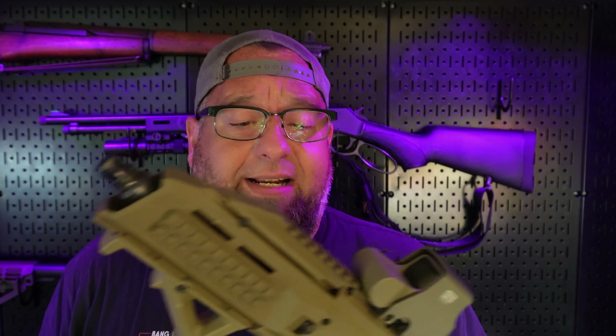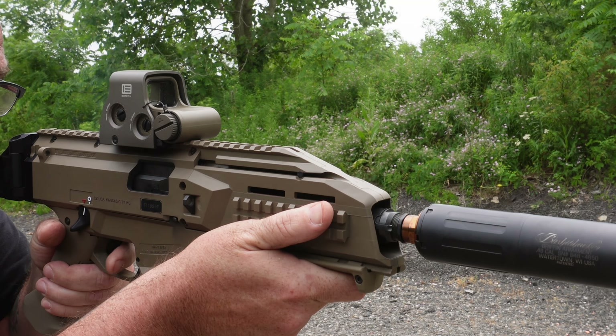Any time I think of PCC, the number one that comes to mind is the MP5 — it's probably the most iconic PCC on the planet. It's been around a long time and it's very well understood. In my eyes, the second most iconic PCC is the CZ Scorpion. It's been in movies, it's been in video games, and a lot of people know what they look like.